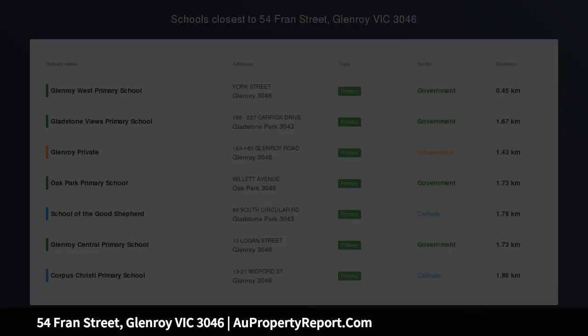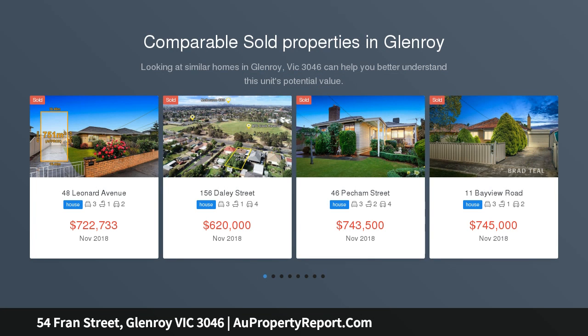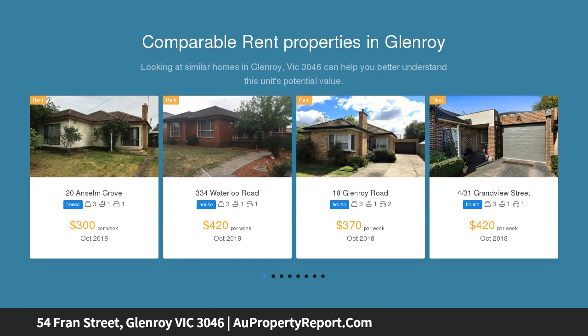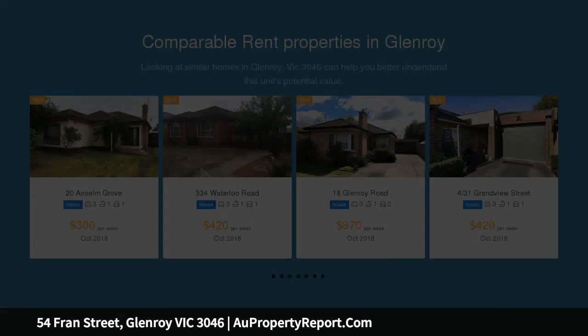Enjoy life from an elevated perspective, attractively elevated so that it enjoys sweeping outlooks from its bright spaces and substantial terraces. The split-level spaces of this inviting home ensure a great lifestyle close to Glenroy West PS, Glenroy Station and parks including Slattery Reserve.